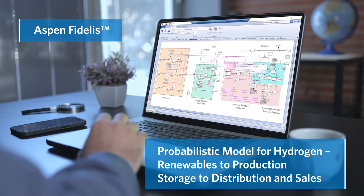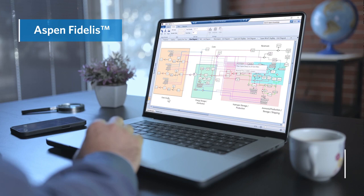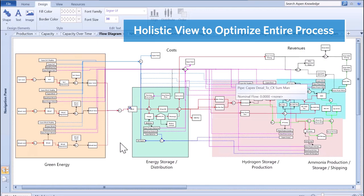The team constructed a detailed probabilistic end-to-end model from renewable energy sources through the hydrogen and ammonia production and storage, all the way to distribution and sales. The Fidelis flow diagram depicts the entire holistic system, complex interconnections, and alternate flow paths, and uses an optimizer to dynamically reroute flows across the site.